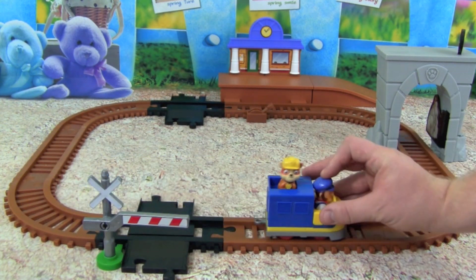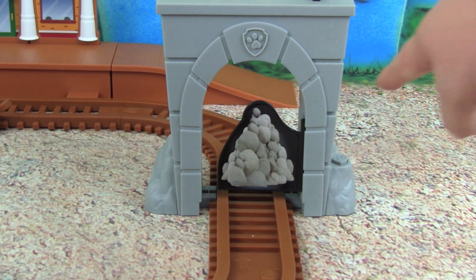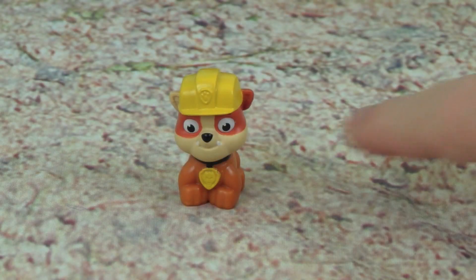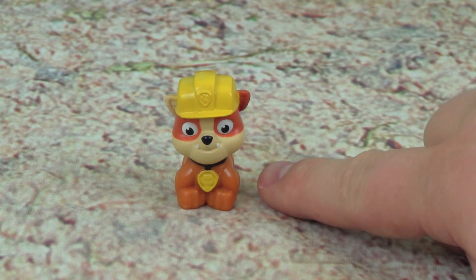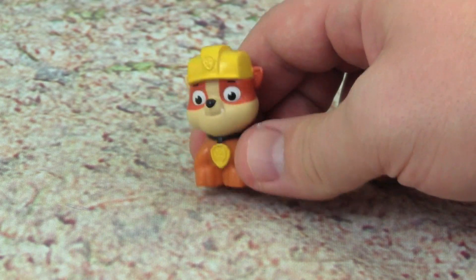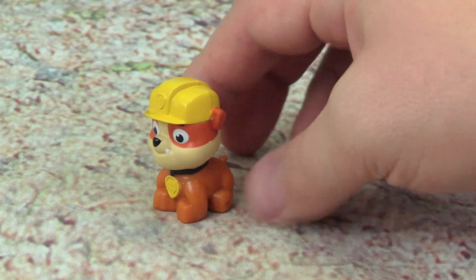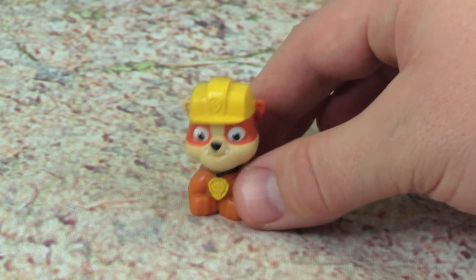Great job guys. Oh no, it's a Paw Patrol emergency! There was a rock slide and it's blocking the train tracks. We need the Paw Patrol. Rubble, it's a Paw Patrol emergency — there was a rock slide and it's blocking the train tracks and their shipment of pup treats. Oh no, and my tummy is growling! I need you to go out on the train and clear the rocks out of the way so they can deliver the pup treats to Adventure Bay.